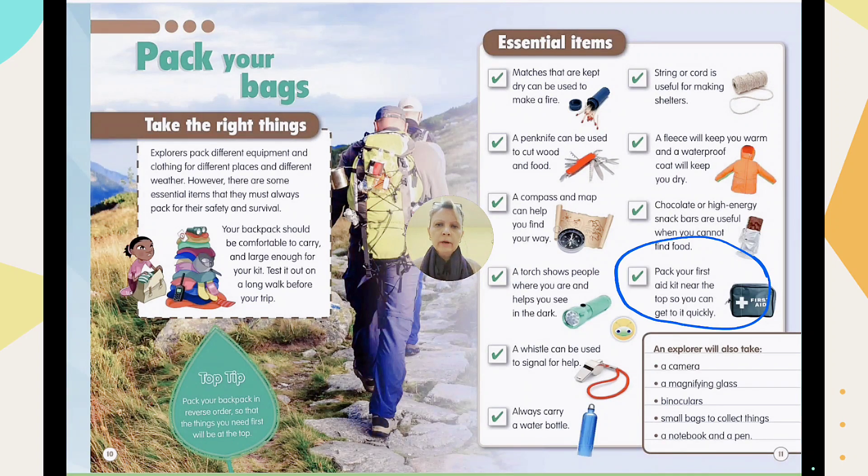Explorers will always take a camera for taking amazing pictures of views and landscapes. A magnifying glass is useful if they want to observe and explore bugs or interesting things. Binoculars help for looking at things far away. Small bags are for collecting items like plants they want to explore. A notebook and pen are for reporting what they saw, what they learned, and what they plan to study.